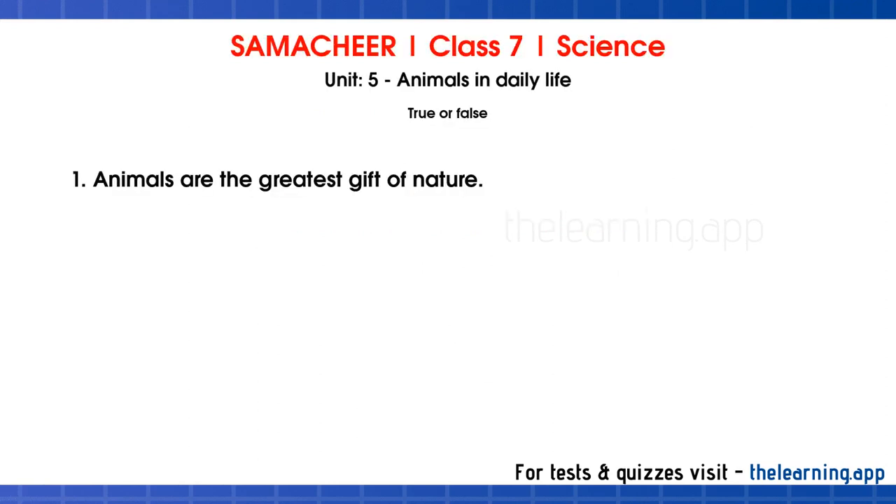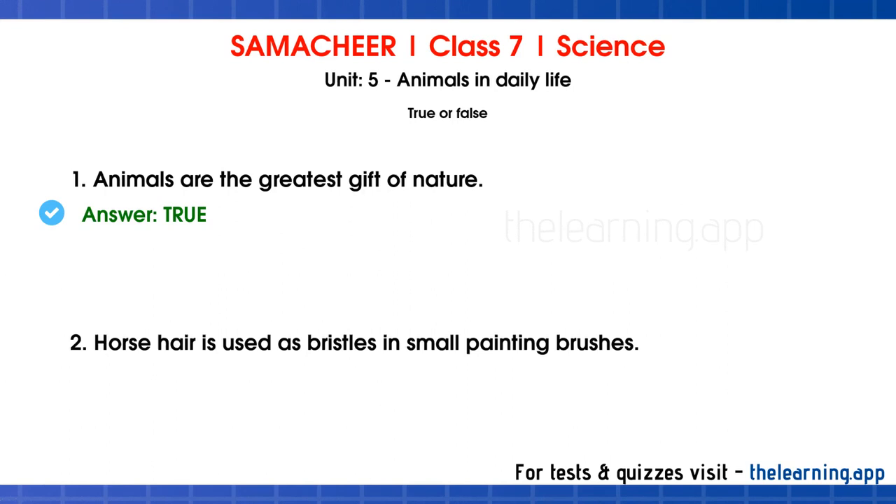True or false. First question: animals are the greatest gift of nature. Correct answer is true. Second question: horse hair is used as bristles in small painting brushes. Correct answer is true.